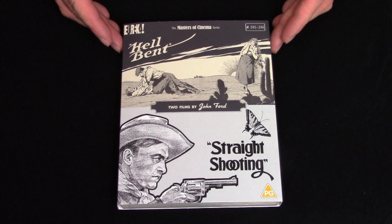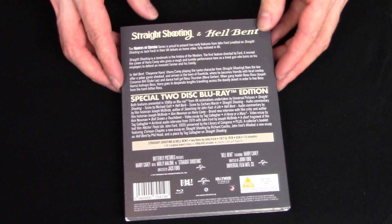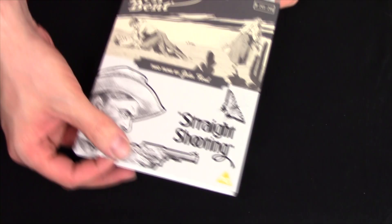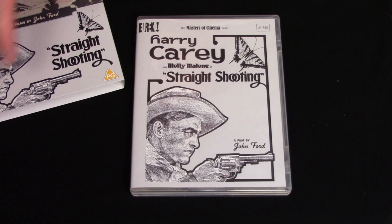Let's check out the packaging in the closer look section. So here we have it — spine numbers 245 and 246, Hellbent and Straight Shooting, two films by John Ford. It's the double-pack, two-disc edition. You can see a close-up of the extras there. It's quite a healthy amount for two films from 1917 and 1918, well over 100 years ago. Very cool. And nice to see a fragment of an earlier John Ford film from 1920, even if it is a lost film — what has survived is presented here on the Blu-ray, which is really cool.